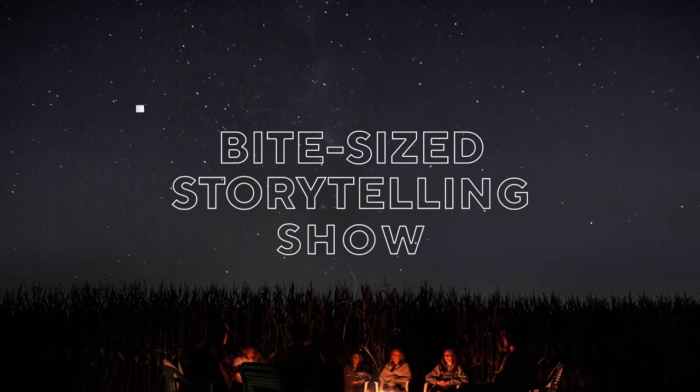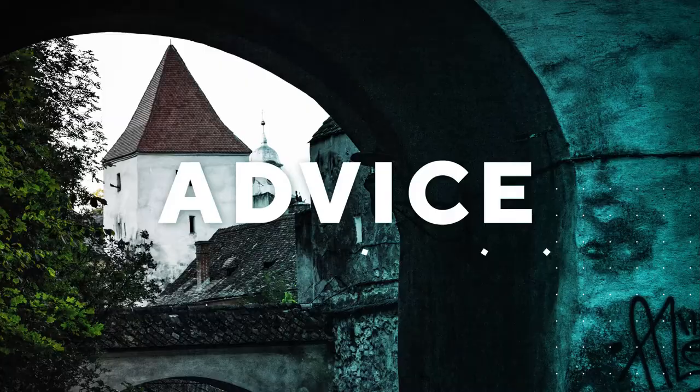Welcome to the Bite-Sized Storytelling Show, brought to you by CommaFull.com, where we bring you techniques, advice, and stories that will help you on your writing journey. Without further ado, please give a warm welcome to our special guest.